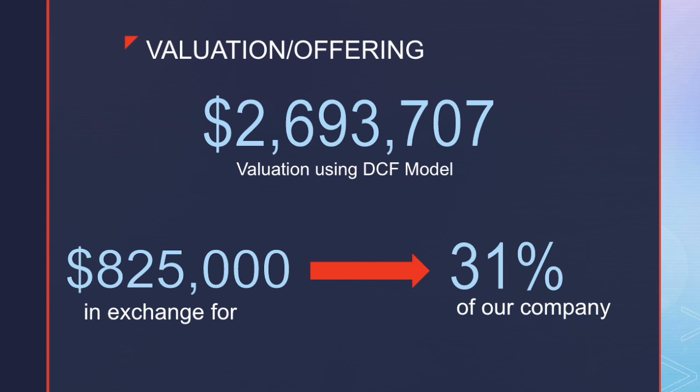Using the discounted cash flow model, we valued our company at about $2.7 million using a 40% discount rate. What we're asking for today is $825,000 in exchange for 31% equity in our company. We plan to use the money as follows: $185,000 for cost of goods sold of 9,000 units, $93,000 towards startup costs, $125,000 to hire a three-person sales team, $75,000 for R&D, and the remaining $322,000 will go towards warehouse rent, storage, and maintenance.